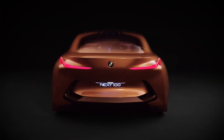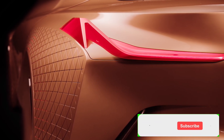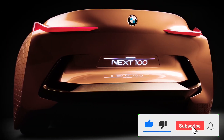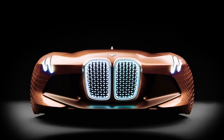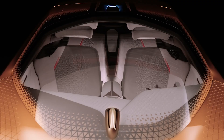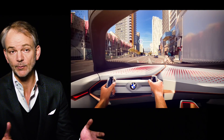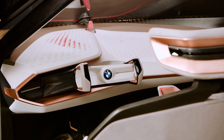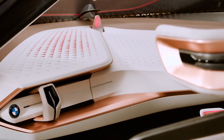Next, we have the BMW Vision Next 100. This is not just a car, it's an experience — a masterclass in cutting-edge technology and innovation. It incorporates autonomous driving capabilities, meaning it can operate without a human driver, effectively turning your vehicle into a moving luxury space where you can relax, work, or entertain. The Vision Next 100 also boasts innovative energy solutions designed to reduce emissions and increase efficiency. This is a car that not only embraces the future but actively seeks to protect it, embodying BMW's commitment to sustainability and eco-friendly design.